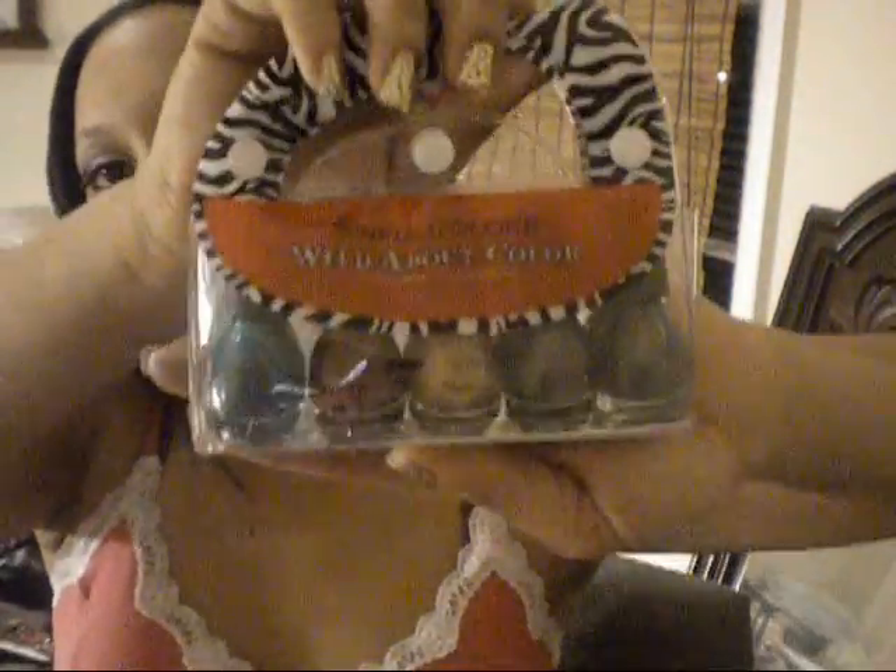I got Maybelline Wet Shine gloss in Cheeky Pink, and then another Wet Shine Diamond liquid gloss in Luminous Loud Light - really pretty color from the dollar tree. I got another one of those nail polish things. I also got two more lip colors - one by LA Color, a really pretty pink color, CT233. And then I got one by Mellow Girl in Pansy number 52, a really pretty Barbie pink color.